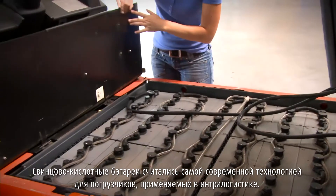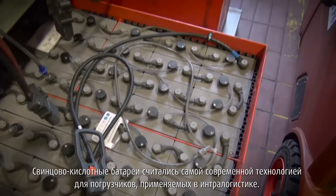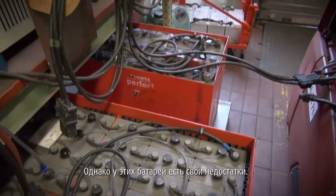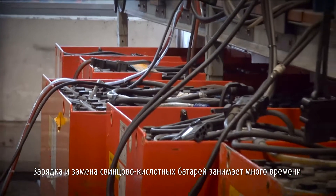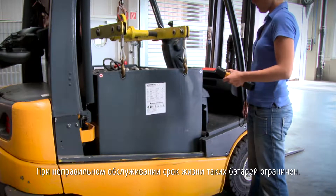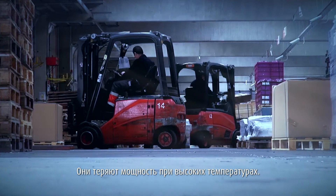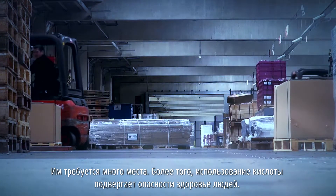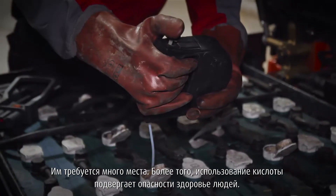Lead-acid batteries have been regarded as state-of-the-art technology for intralogistic trucks. However, these batteries also have their disadvantages. Charging and replacing lead-acid batteries takes a long time. Service life is limited if they are not correctly maintained. They lose power at extreme temperatures, require a large amount of space. Furthermore, the use of acid poses a risk to health.